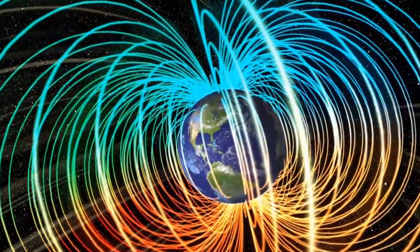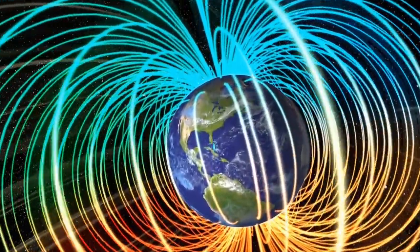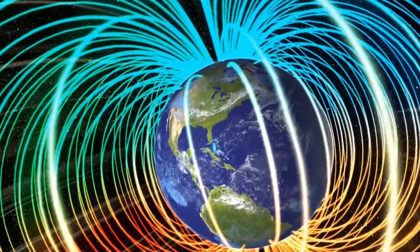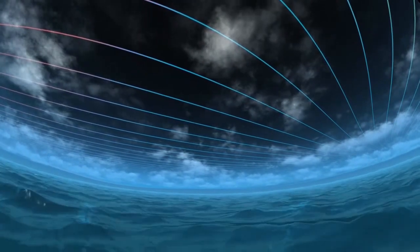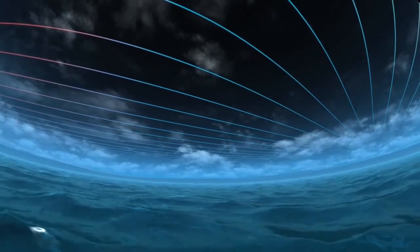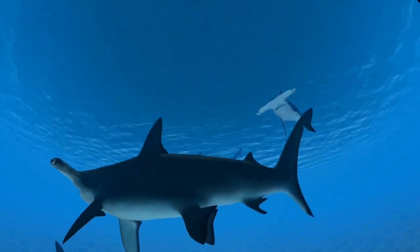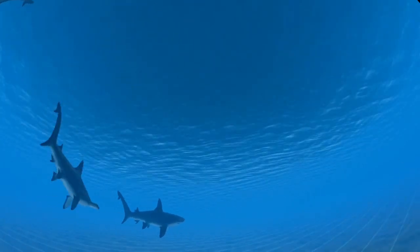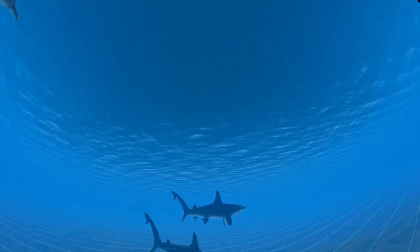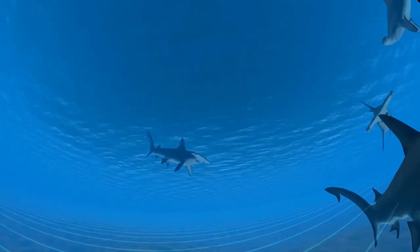Creating this global magnetic shield required special conditions. Earth had to be large enough to have a molten core and had to rotate fast enough to produce an electrical current that generates the planet's magnetosphere. Many different animals can sense Earth's magnetic field through structures in their eyes or brains. If fish swim along the direction of Earth's magnetic field lines, they sense nothing. But if they swim across the magnetic field, they can detect a tiny electrical force. This force guides them as they migrate north and south during the year.